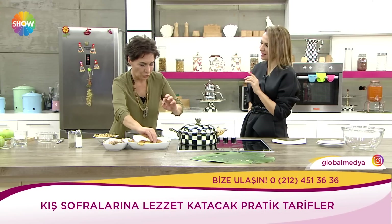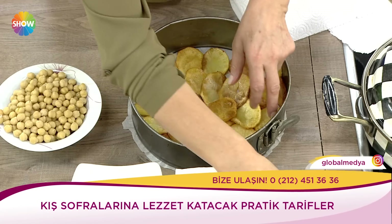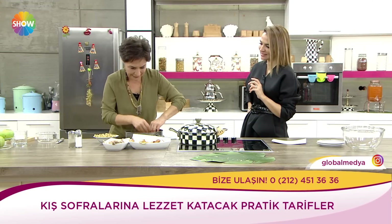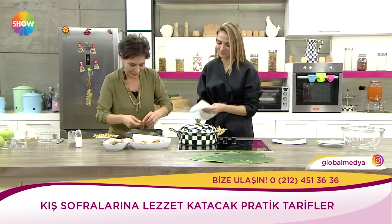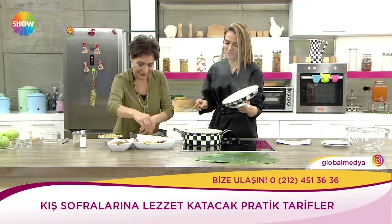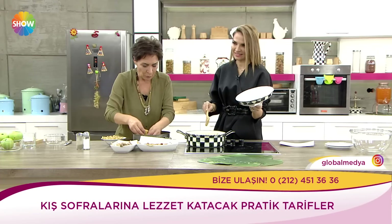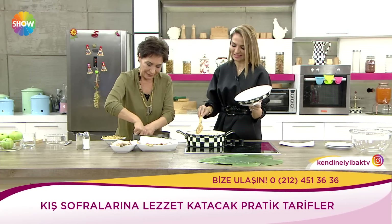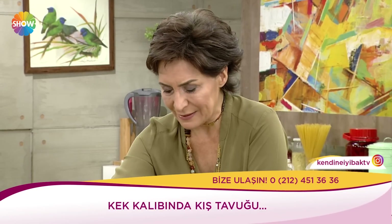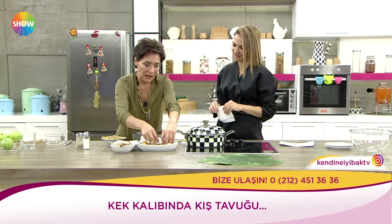Şimdi bu bir pasta formunda. Onun içinde de pilavım var. Pilavımı nasıl yaptım? İki bardak pilavı birazcık az haşladım, çok değil çünkü hepsini beraber fırına atacağız. Hafif diri kalacak şekilde pişirdik. Servis öncesi fırına atıp ısıtıp çıkarttığınızda hepsi gayet güzel ısınmış, lezzetleri birbirine geçmiş, şahane bir hal alıyor. Şimdi patatesleri de dizdim.